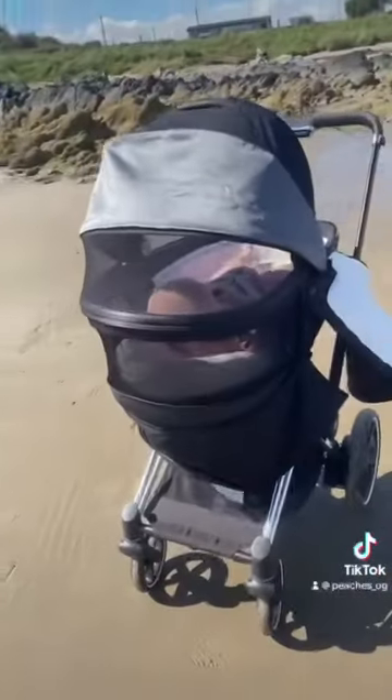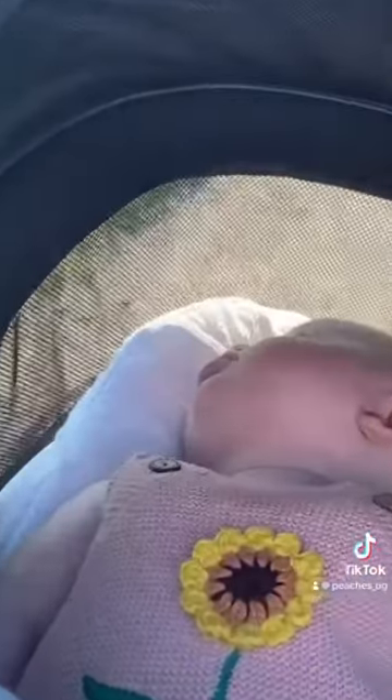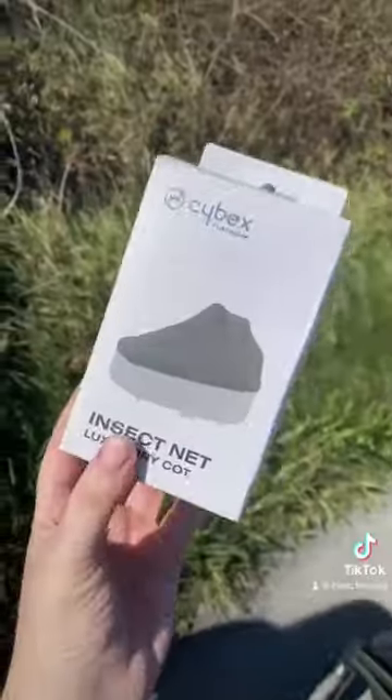Another thing that I love about the pram is this. Practically half the hood zips away to reveal a mesh insert which keeps the baby really cool during really hot days. It's also great for baby to be able to look out when you're on a stroll, as sometimes they can get quite bored lying flat in the bassinet for long periods of time.